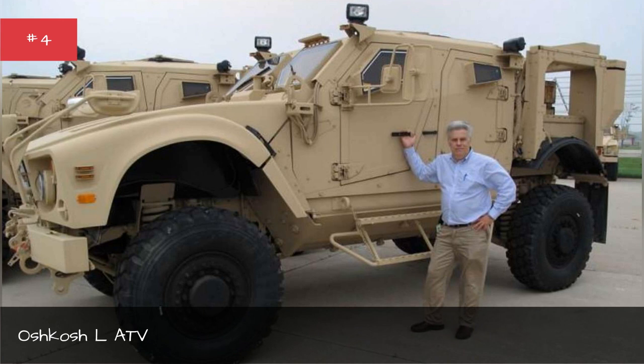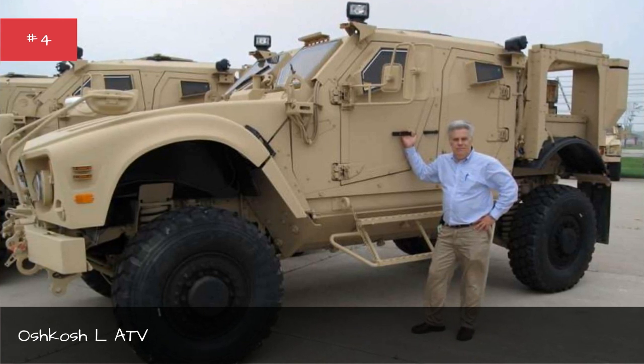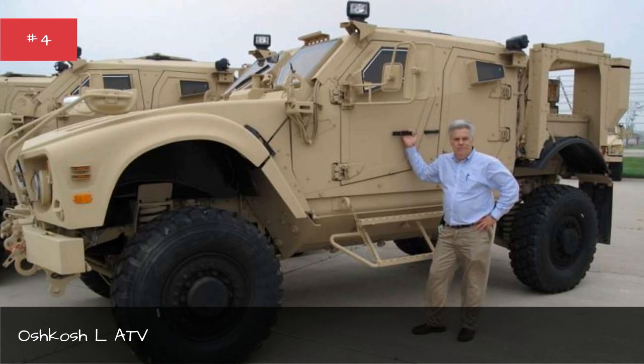As of right now, Oshkosh hasn't introduced a civilian version. Don't count on getting the first one, though you know the Governator's already got dibs.